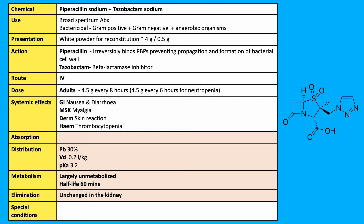It is used in the management of severe infections including pneumonia — which can be hospital-acquired or ventilator-associated — complicated UTIs, intra-abdominal and soft tissue infections.